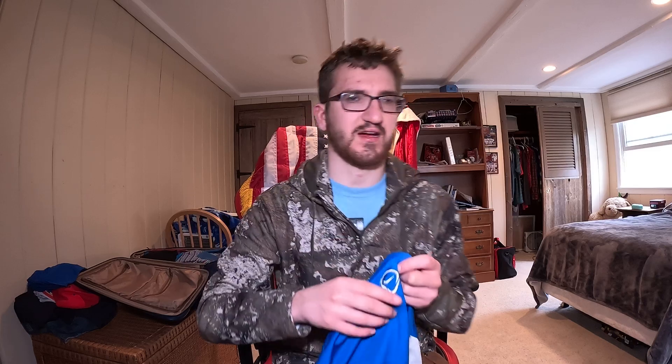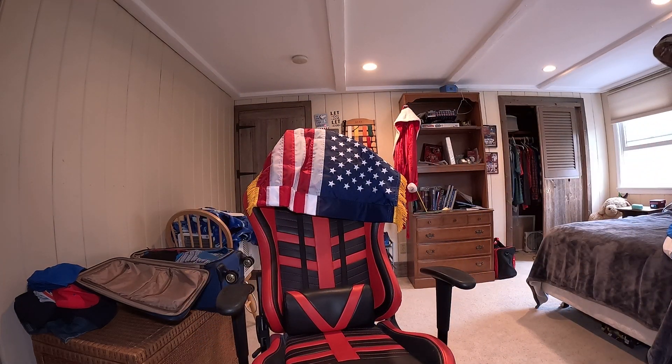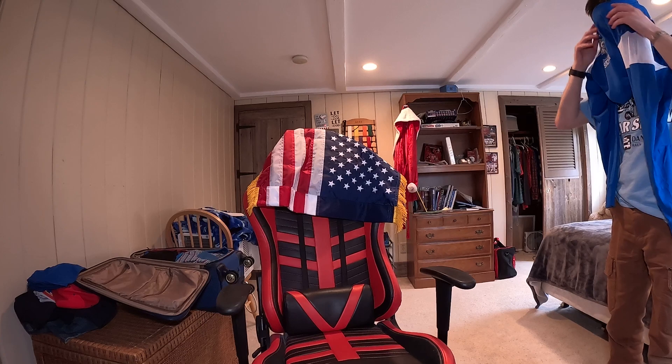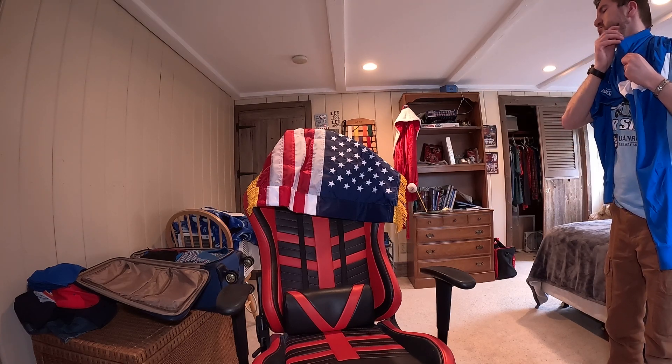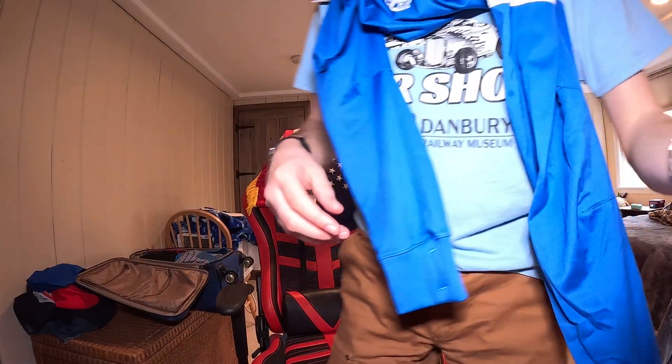I'm gonna try it on, be right back. It fits me because I'm a size medium.